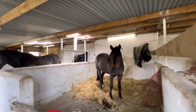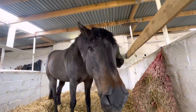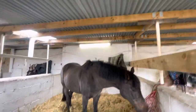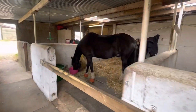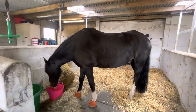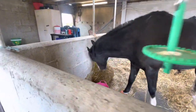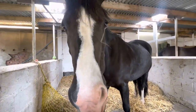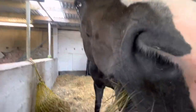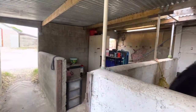Then we've got Jack — Jack's just coming from the field. He went out last night. That's Jack's stable. And then we've got Nebo, and Nebo's still trying to eat whatever's in his bucket which I gave him an hour ago. There's no more left!